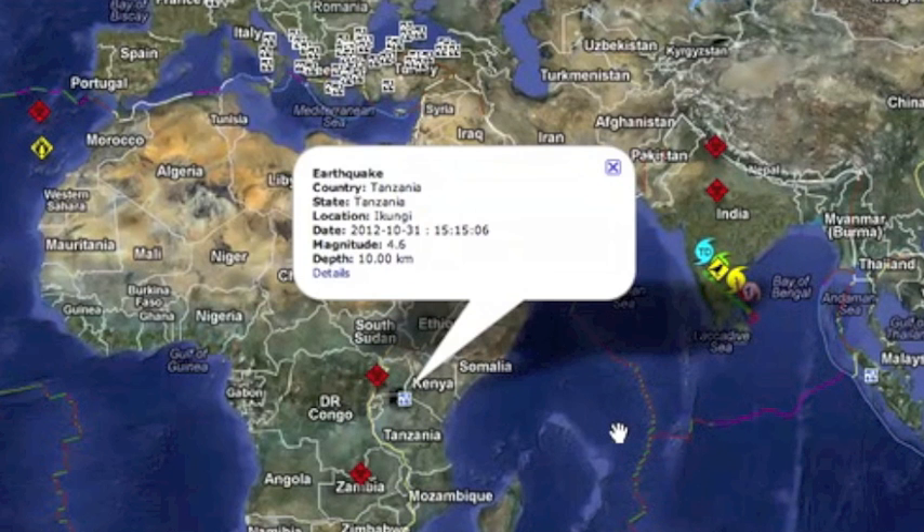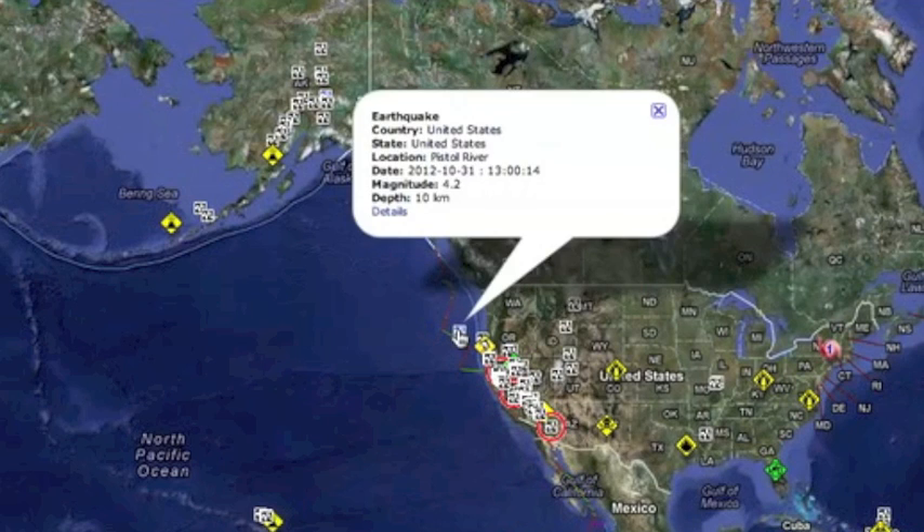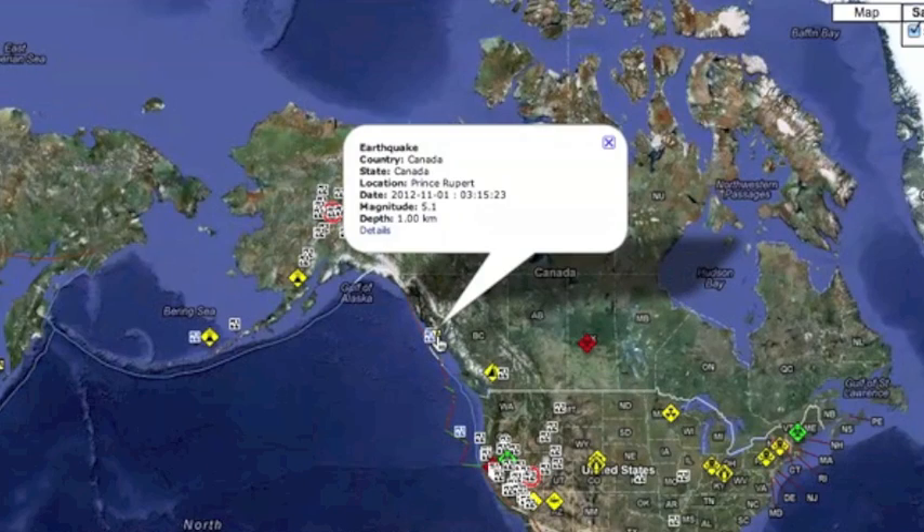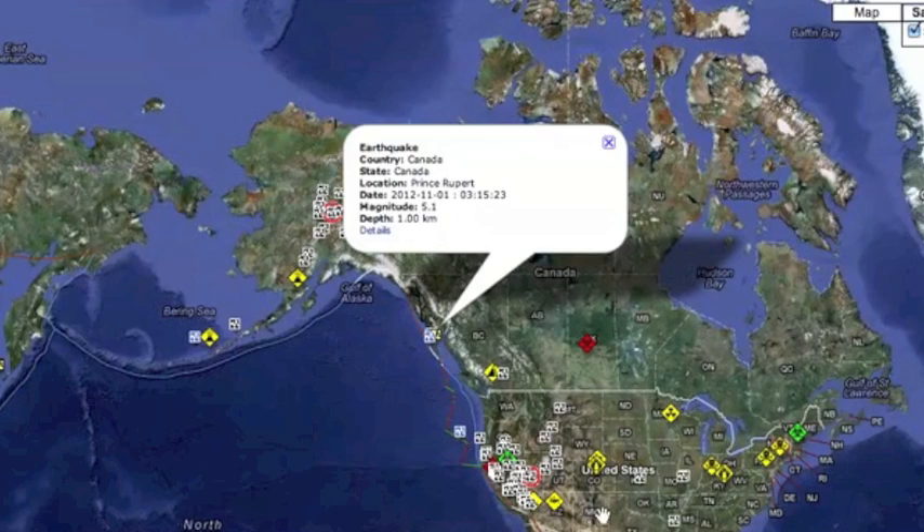We had a mid-sized quake hit Tanzania yesterday, 4.2 off the US West Coast. The North Pole is rocking again with moderate tremors closer to Iceland, and there was a solid aftershock at the same location as the Canadian 7.7.